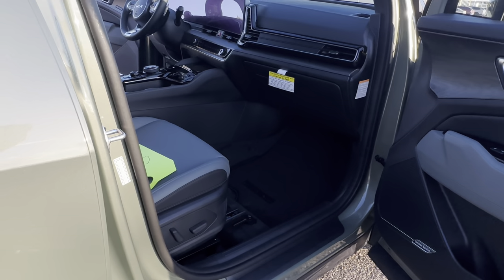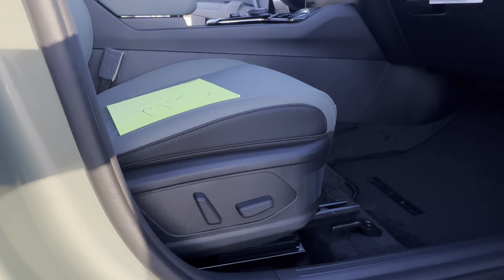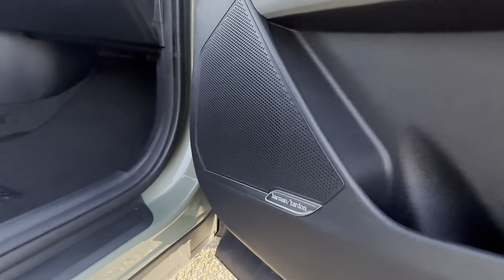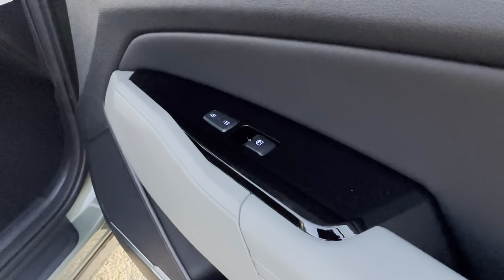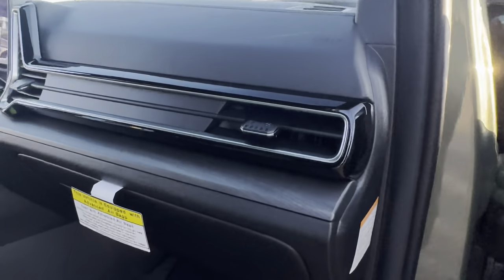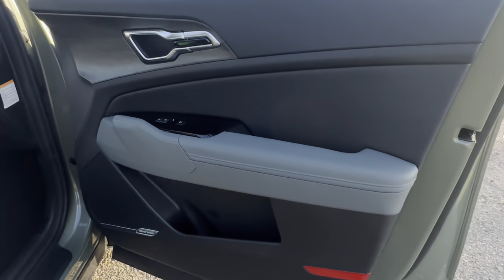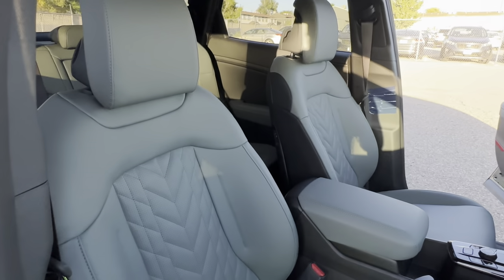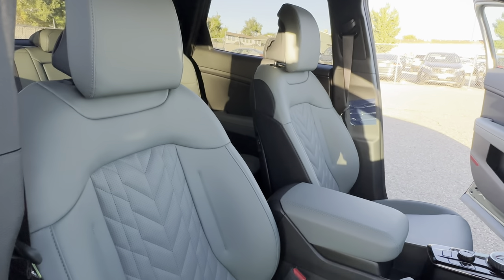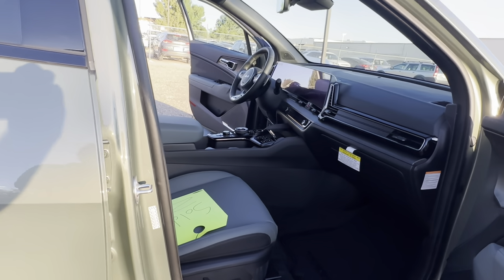A lot of customers ask why I don't show the passenger seat. This passenger seat does have automatic controls, which is a big request. You have Harman Kardon audio badging for the upgraded audio, lock and unlock controls, and a really cool faux wood design that carries over from the interior into the door. The Sage Green interior material looks dark gray — it's a really deep green, almost gray, not too leprechaun-y at all.